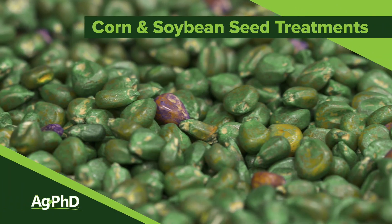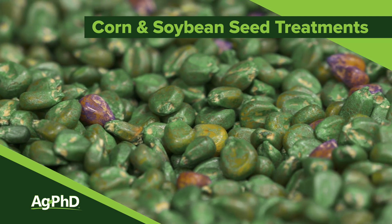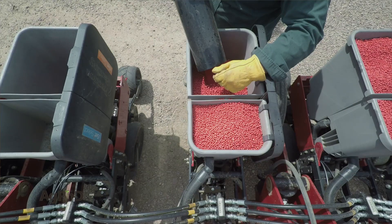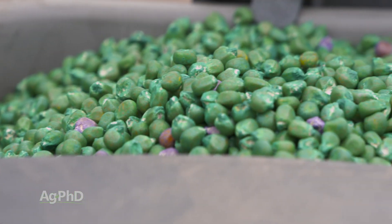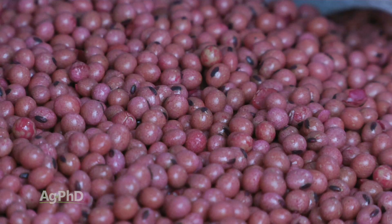How many seed treatments are on the corn you're going to plant this spring? How many seed treatments will you use on the soybeans you're going to plant this spring? I'll just tell you on our farm — our seed corn has 33 seed treatments on it, and our soybeans, well we're going to put 36 seed treatments on those.